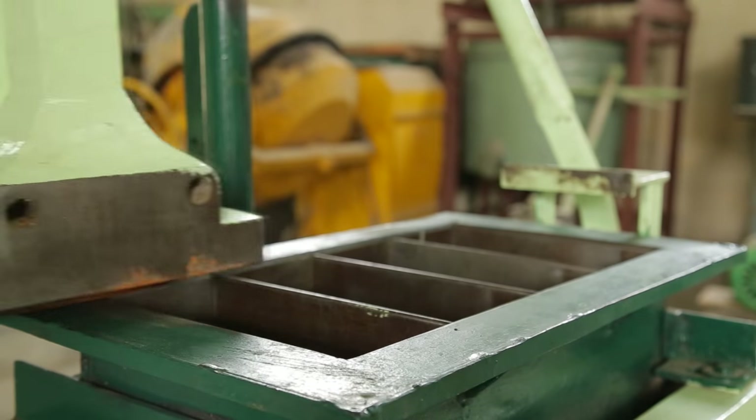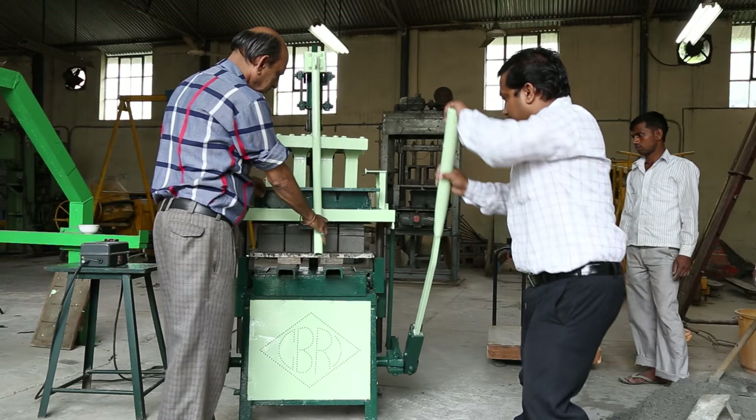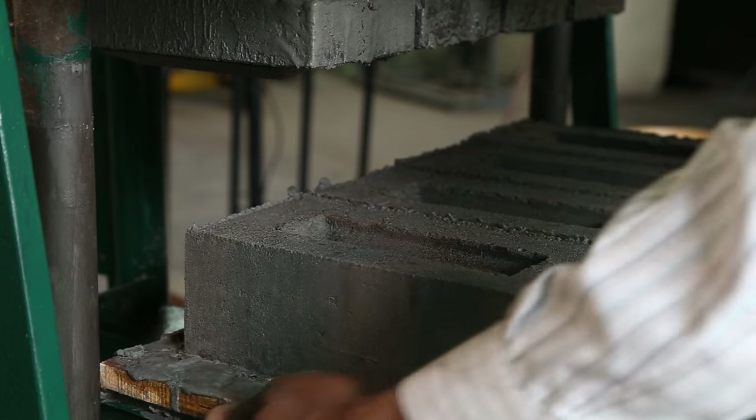This green-colored magical machine is doing wonders for years. It is a brick-making machine. It is called the Sea Brick Machine.